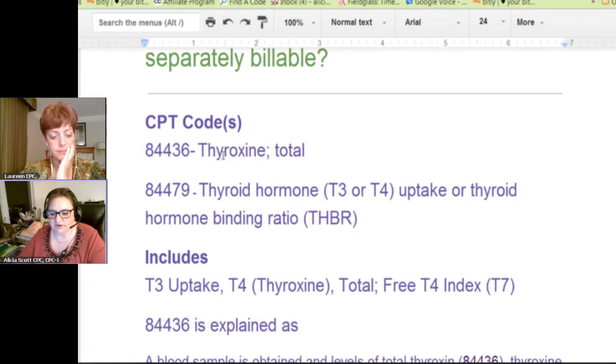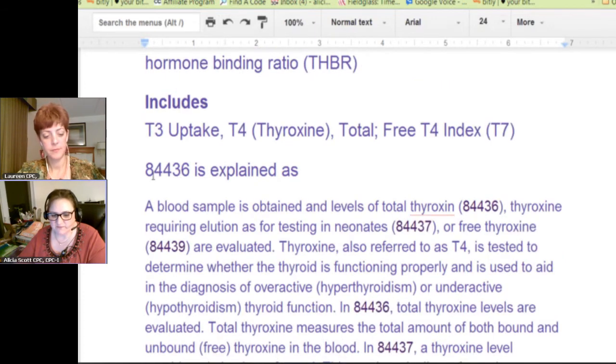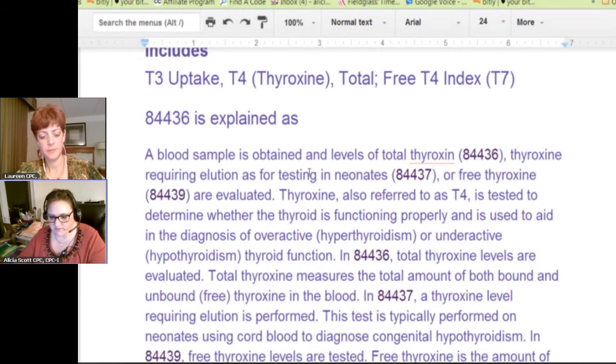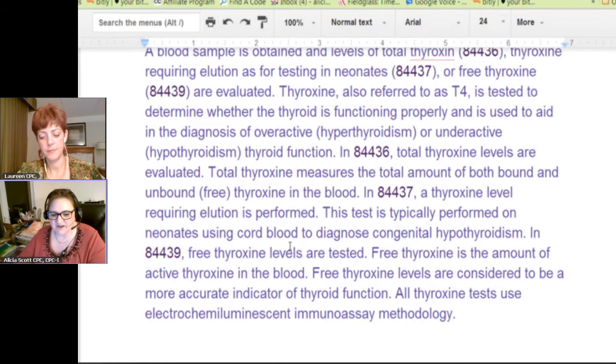Those include detail on what tests are included in that. I found the explanation for 84436, which tells you what it does and what it doesn't do for that particular code, and it tells you why this test is performed — neonates get this test, which I thought was very interesting. Then 84479 being explained — this has your T3 and T4s.